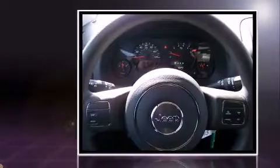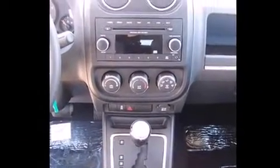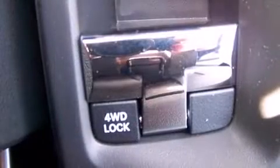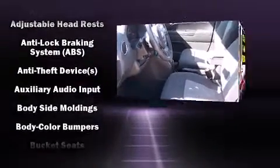Top features include cruise control, a tachometer, variably intermittent wipers, remote keyless entry, a roof rack, and more. You and your passengers will enjoy the stereo system, which includes a CD player with MP3 capability and four well-positioned speakers.